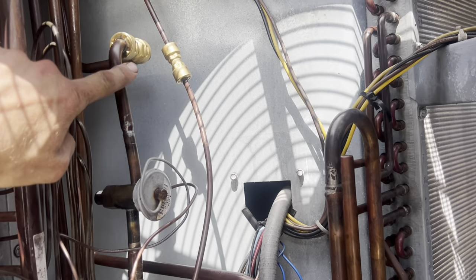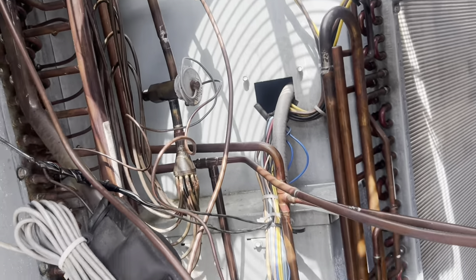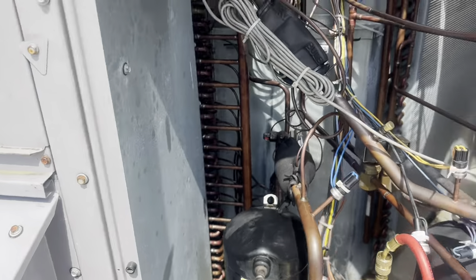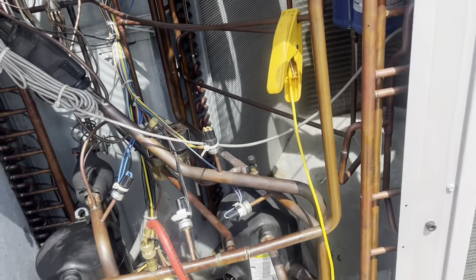This is second stage, this is first stage — so we had to deal with both. Now I'm waiting; I don't have any charge in the second stage so we're going to weigh that in.